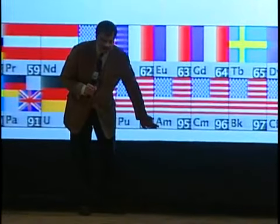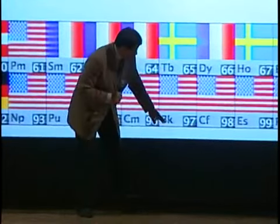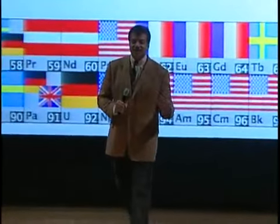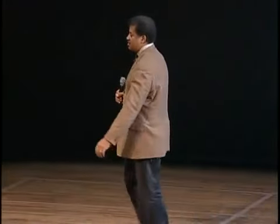Look at this — we discover all these elements and we get to name them. This is Americium, named after America. This is Californium. This is Berkelium. These are places where you have particle accelerators discovering elements. It's naming rights.